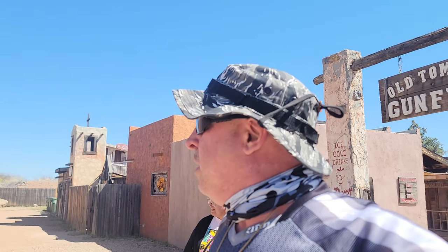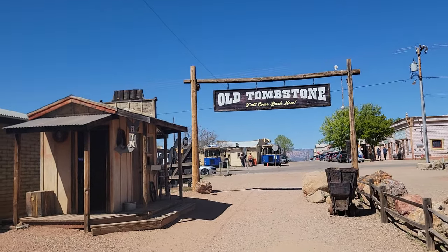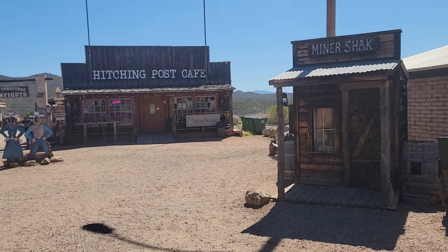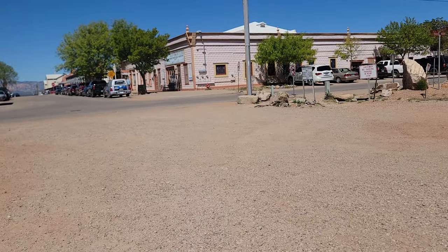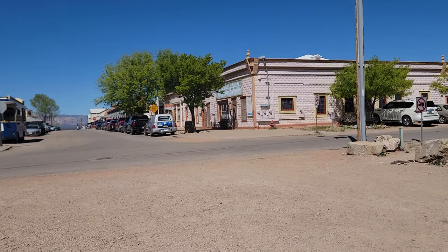I need to start getting familiar with how to do YouTube Shorts — where it's just a couple of seconds. I don't actually know how long they last; I think it's like 30 to 45 seconds. Some old cabooses here. We're walking out now. Actually, not a bad place to eat and drink if you want to get away from some of the deeper touristy things here in Tombstone. I do not remember this place — it was probably 15 years ago the last time I was here.